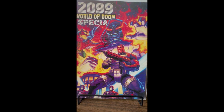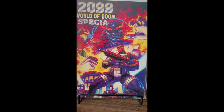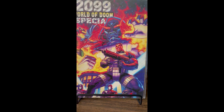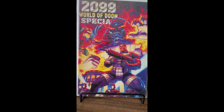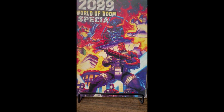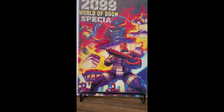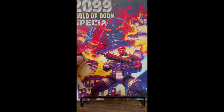2099 World of Doom Special. I've liked Spider-Man 2099 from the very start — that's a book I've been collecting occasionally when I can. I also picked up a Ghost Rider 2099 book. I don't know if this is around the time they were wrapping up the 2099 line and this is kind of the telling of that, but I guess we'll see.